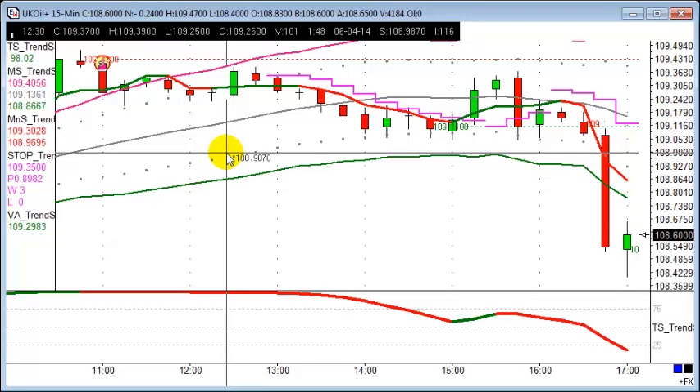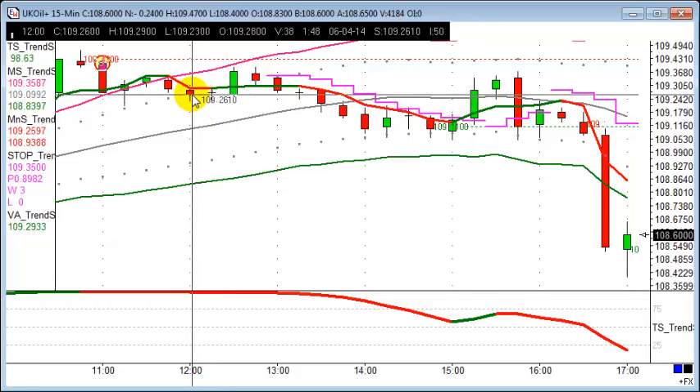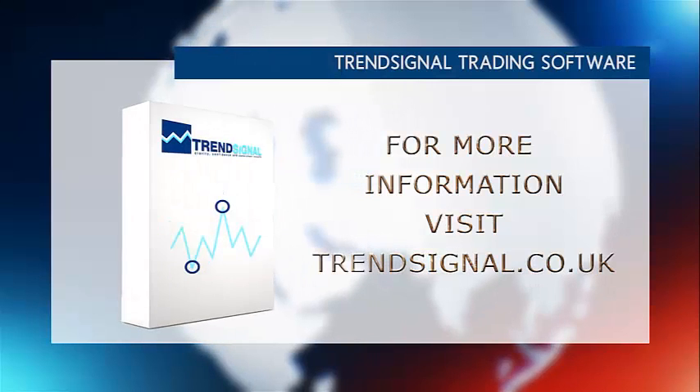Either way, whichever way you cut it, those are two fantastic trades: the buy on the four-hour chart from this morning for those who want to trade in a relaxed way, looking at the markets two or three times a day. For those who want to be more active, oil is a great market — it's fast and it moves. At 109.26 at midday, it gave us a sell and a profit. At 10 pounds a point, that's a 200 quid winner, and you were only in that trade for maybe three or four hours.